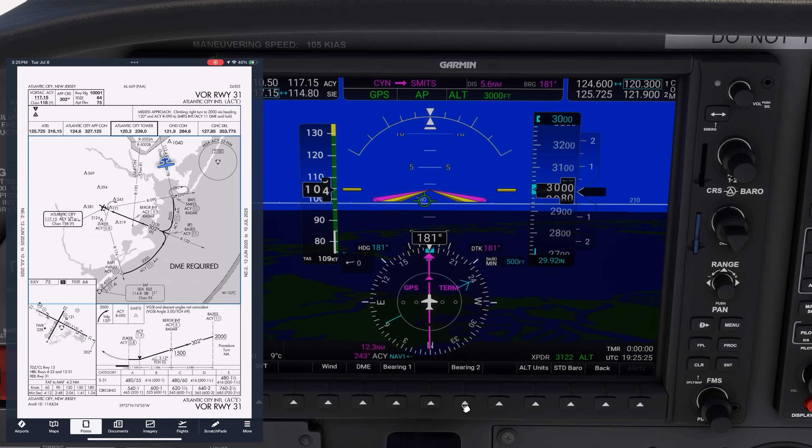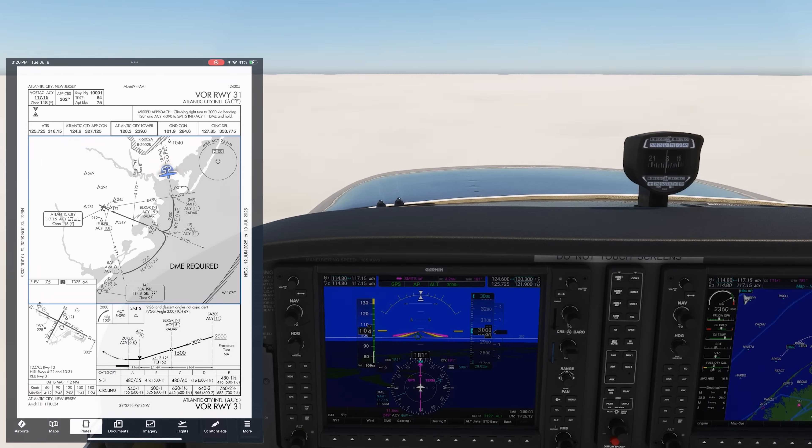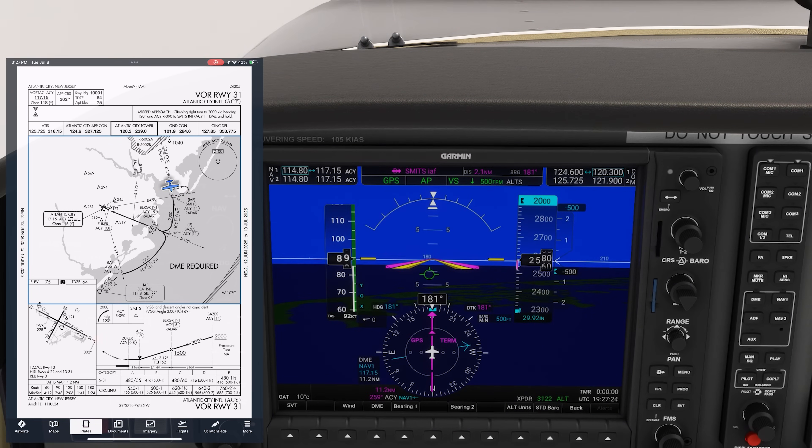We also need DME to shoot this approach, as it is a DME arc beginning at Smits. We'll push the DME soft key, and the DME distance from NAV1 comes up. Smits will be at 11 DME, and we'll want to stay on that distance on the DME arc until intercepting the approach course at 302 degrees. When we're cleared for the approach, we can activate it on the GPS. Because we were already navigating to Smits, there's no change in course. We'll start our descent down to 2000. Since this is a non-precision approach with no advisory vertical guidance, we'll manage altitude ourselves.